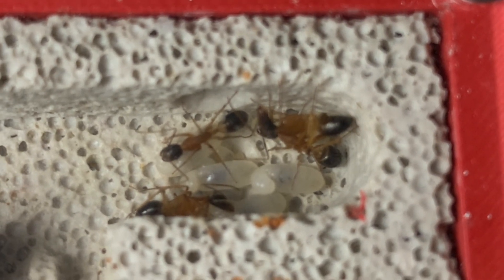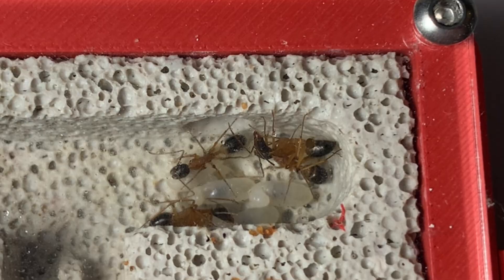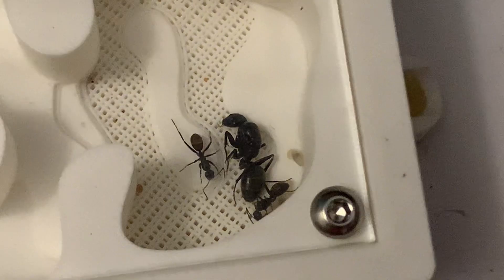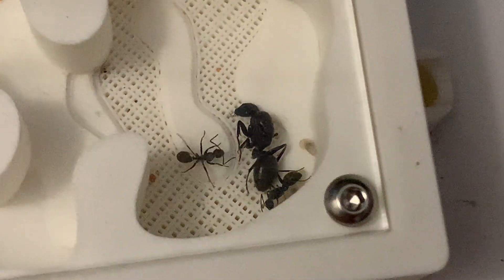On a sad note, this week I had a golden tail sugar ant queen die and I have no idea why. But lucky for me, I have another small colony of this species to keep caring for that seem to be doing quite well.